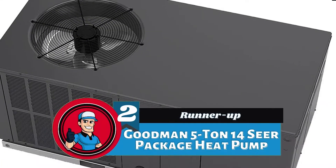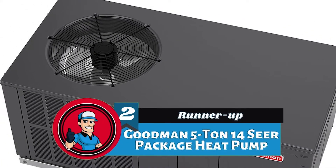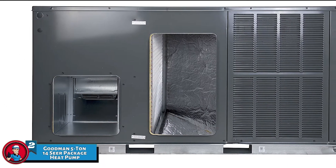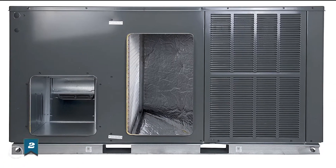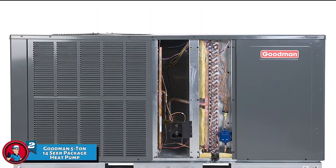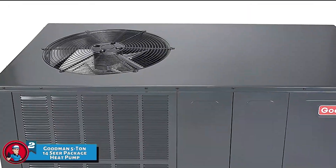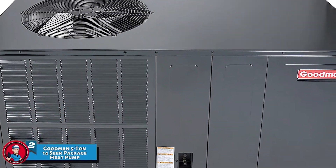Next, we have the Runner Up — the Goodman 5 Ton 14 SEER Package Heat Pump. This product combines energy efficiency, smooth performance, and quiet operation all in one single unit. It is truly one of the smartest and most innovative designs on the market. Its practical nature is exactly why it is the runner-up on our list.